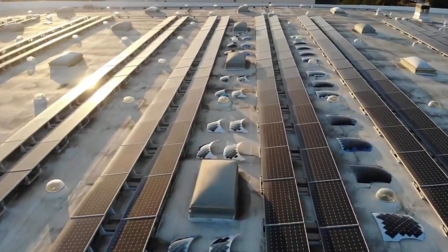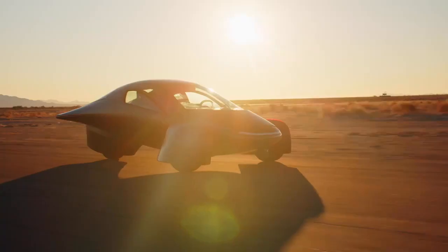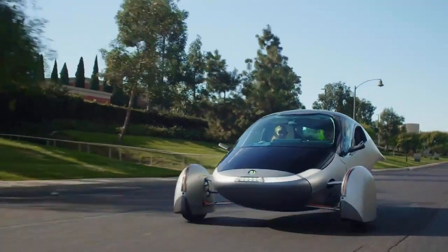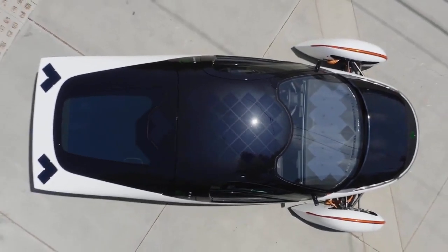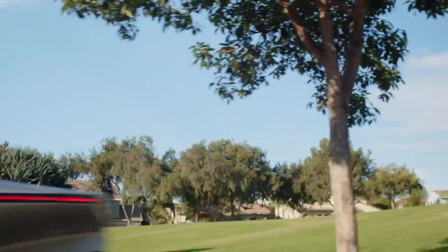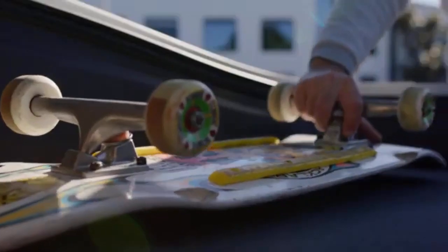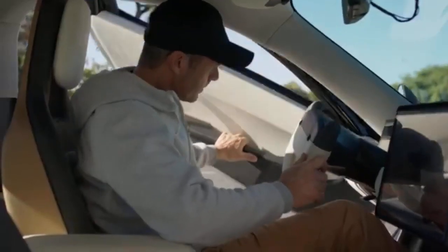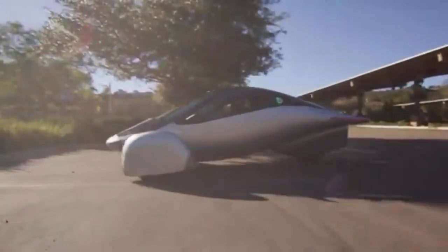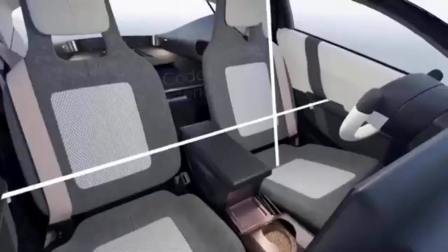The Aptera vehicle is an autocycle featuring a sleek, three-wheeled design that promises unprecedented efficiency and functionality, positioning it as a significant contender in the future of sustainable transportation. It boasts a driving range between 400 and 1,600 kilometers depending on the model, and features both front-wheel drive and all-wheel drive versions, with the all-wheel drive achieving 0–100 km/h acceleration in just 4 seconds.